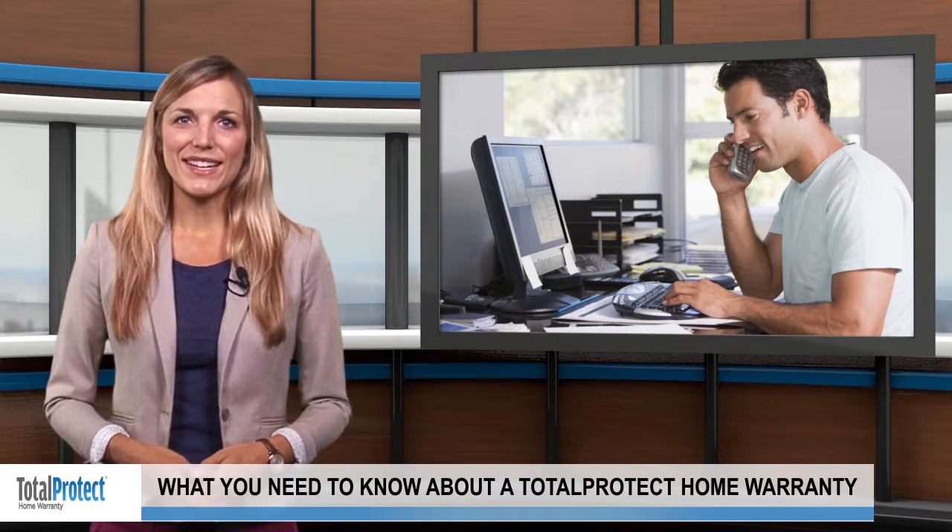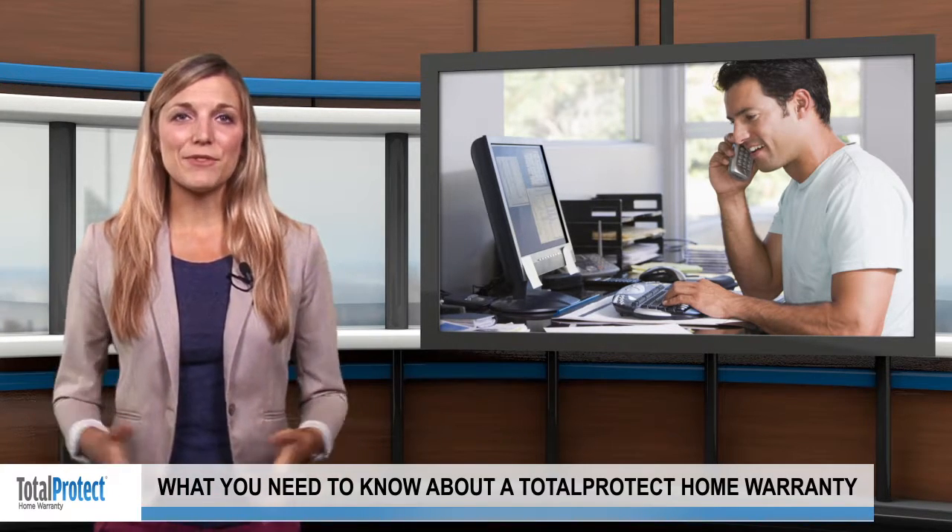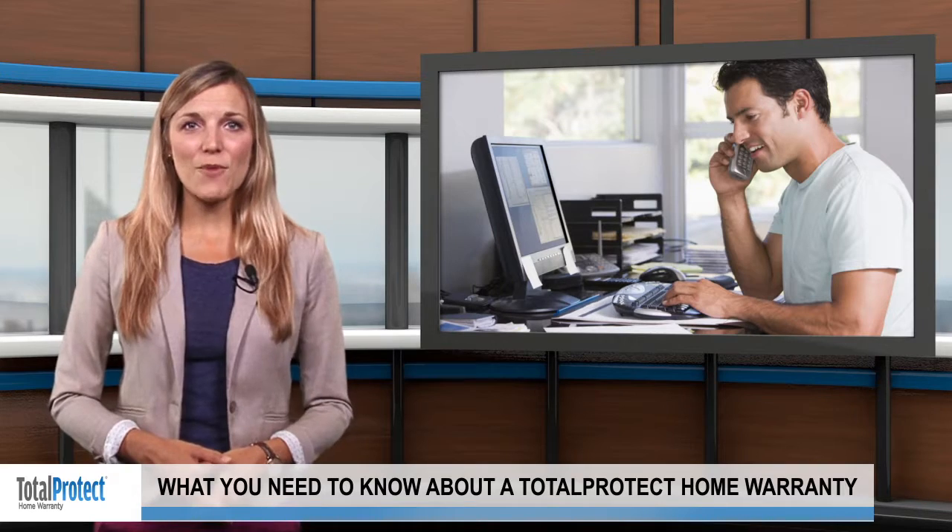The TotalProtect Customer Service Center runs on a 24/7, 365 schedule, so you can reach out at any time of day. Visit TotalProtect.com for more information.